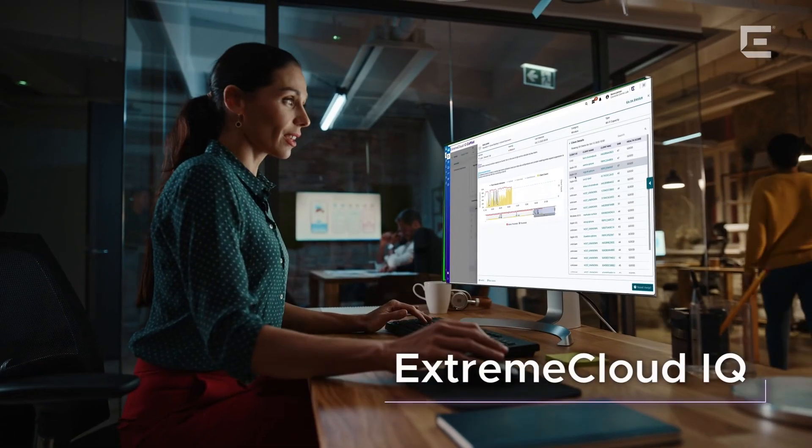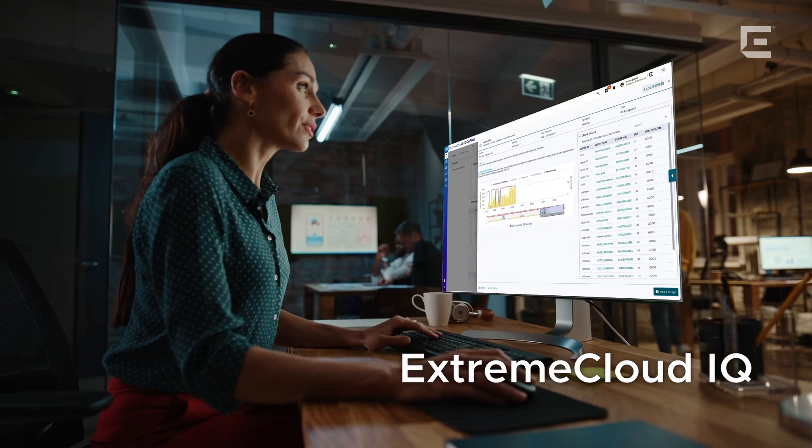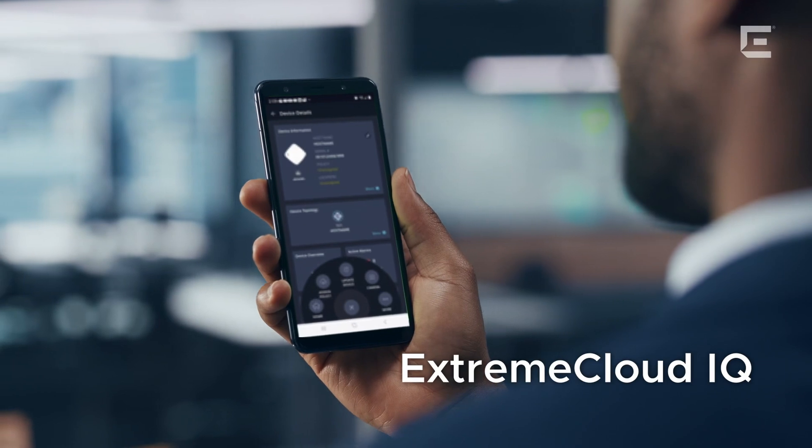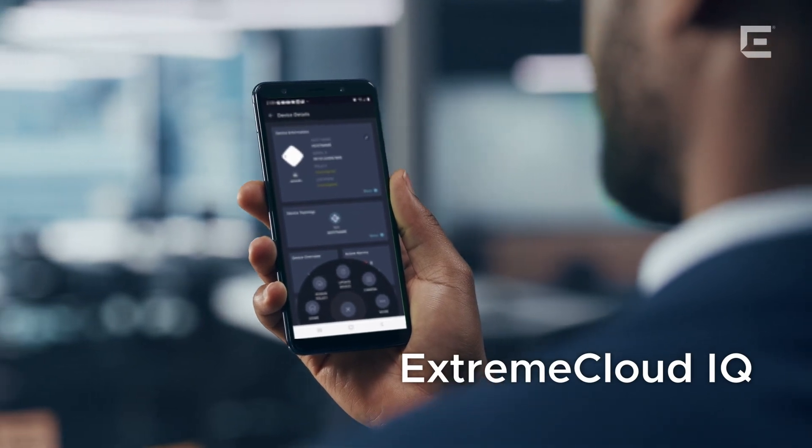The AP5020 leverages Xtreme Cloud IQ AIOps to help proactively identify network issues and leverage machine learning to make recommendations that help IT reduce time to resolution.